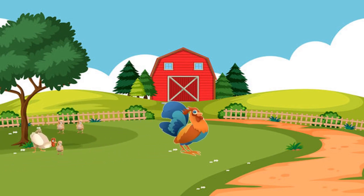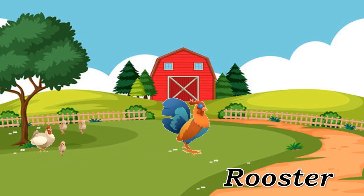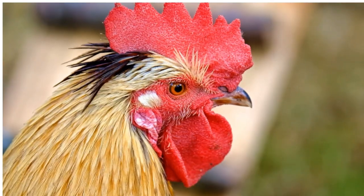Rooster. Rooster, male chicken known for its crowing.